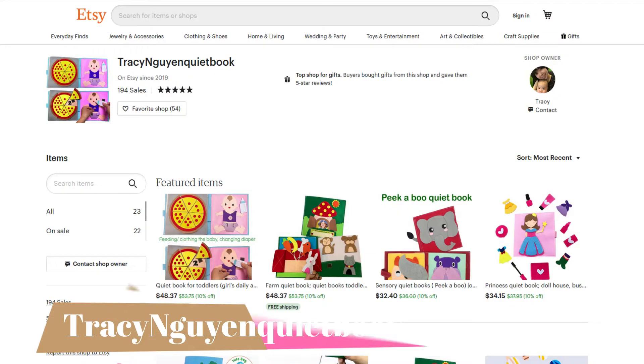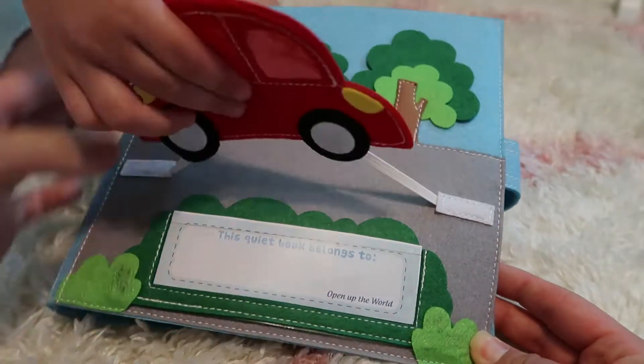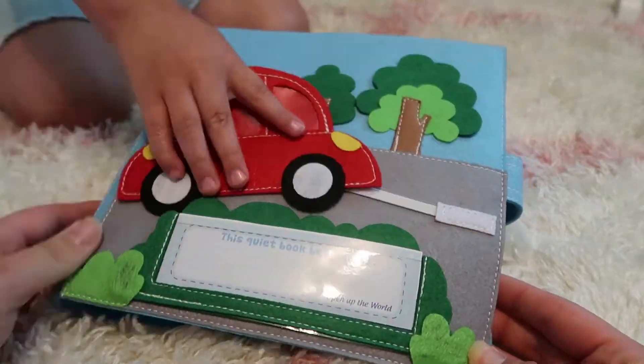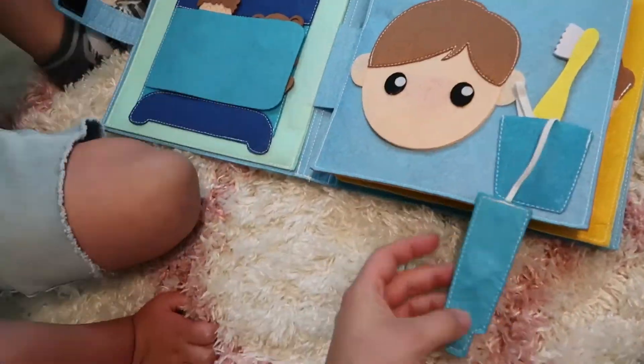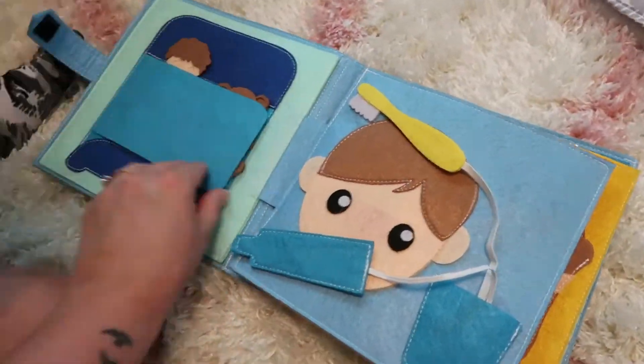The first Etsy shop we're going to talk about is called Tracy Wynn Quiet Book. These quiet books are so amazing — the quality is so good, the stitching is amazing, the felt is super thick, they're super durable, and they are just so impressive. My son loves his quiet book. This one is geared towards boys but there are so many different themes, including ones geared towards little girls.